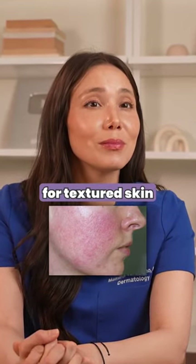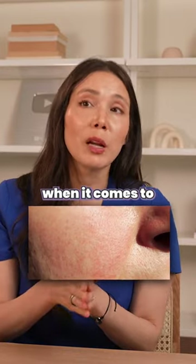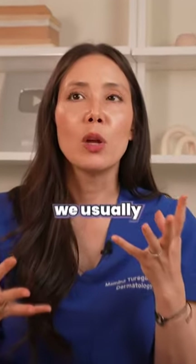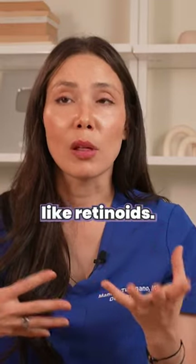What are your recommendations for textured skin with rosacea? That's tricky because people with rosacea have sensitive skin, and when it comes to treating textured skin — things like clogged pores, acne bumps, dull skin — we usually recommend incorporating exfoliation in that process along with retinoids.